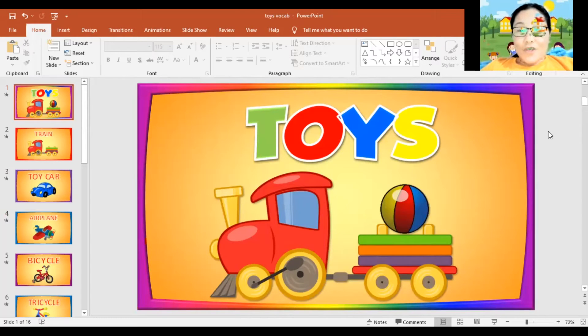Good morning. Teacher Heidi is back, your teacher in kindergarten 3. Welcome to our English class. I hope you're doing great today. Our lesson for today is all about toys vocabulary. Again, toys vocabulary.